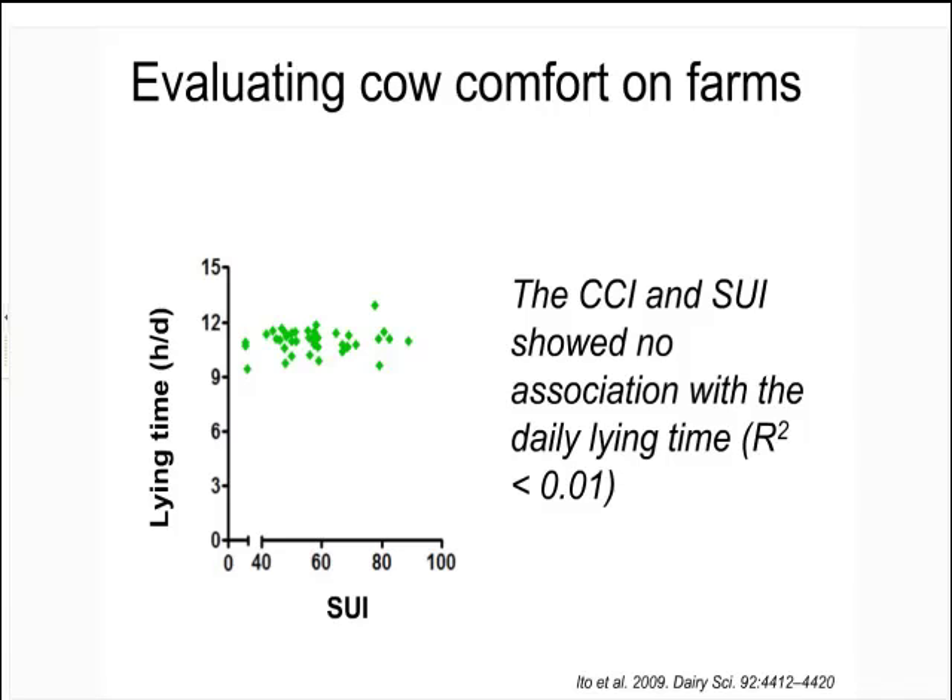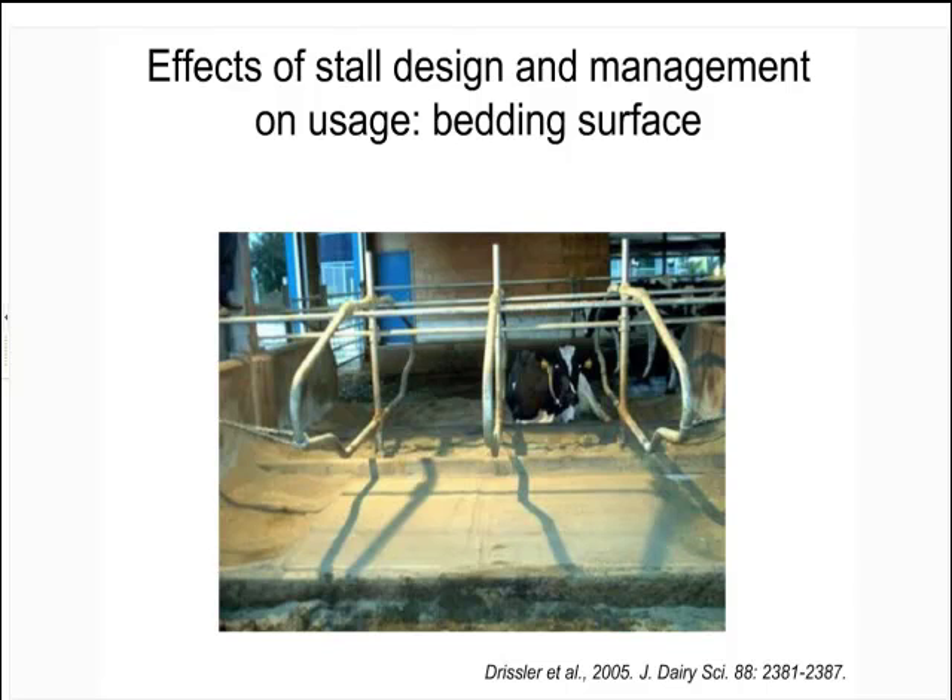Let's concentrate on the lying surface and how much time the animal spends lying down. We've done dozens of experiments trying to get that cubicle environment to work well from a lying time perspective. One of our preferred surfaces is deep bedded sand — beautifully raked, flat sand. The problem with sand surfaces, or any bedded surfaces, is that the cows go in and muck it up. Topographical maps of the stall show the deeper parts after three, six, and nine days — and after nine days you get this sort of 'black hole of Calcutta' effect.